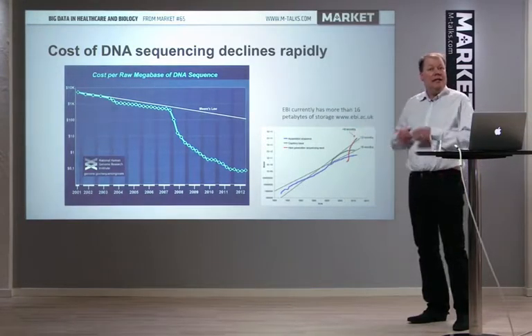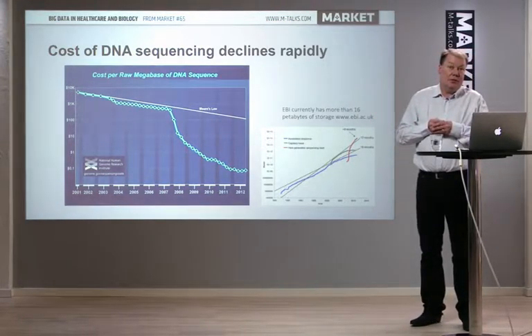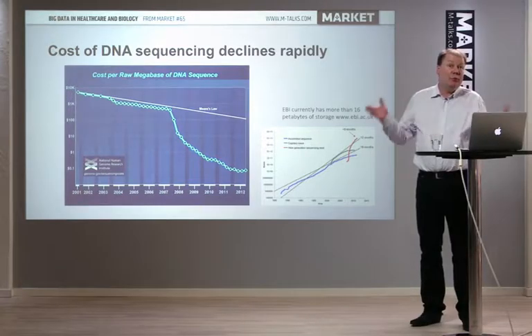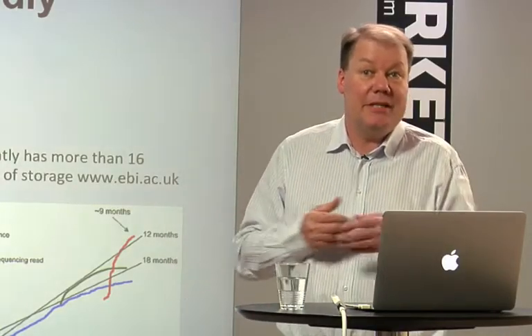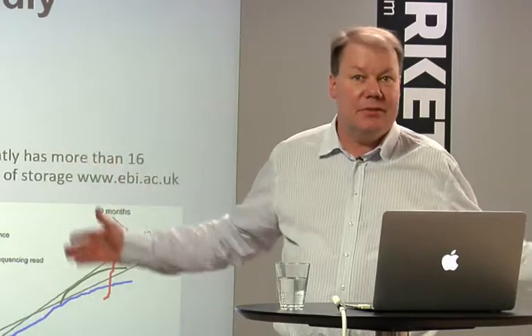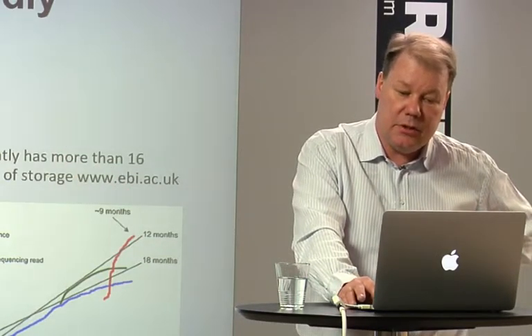Essentially, the cost of DNA sequencing will go away. We will be able to sequence ourselves many times during our lifetime, sequence all the bacteria that live inside us, all the plants, and many different organisms, because the cost is going down.